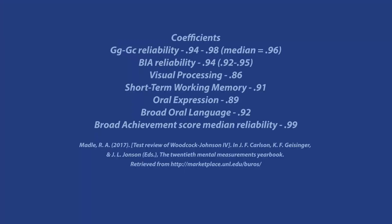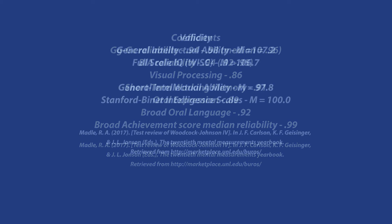Reliability and validity are of utmost importance when it comes to norm-referenced tests. The Woodcock Johnson 4 tests of cognitive abilities are viewed as strong in the department of reliability, with high coefficients. In the realm of validity, the scores achieved in the cognitive portion are in line with those acquired in other major intelligence tests, with slight deviation. For instance, the general intellectual ability scores correlate nicely to the full-scale IQ numbers in the Wechsler Intelligence Scale.